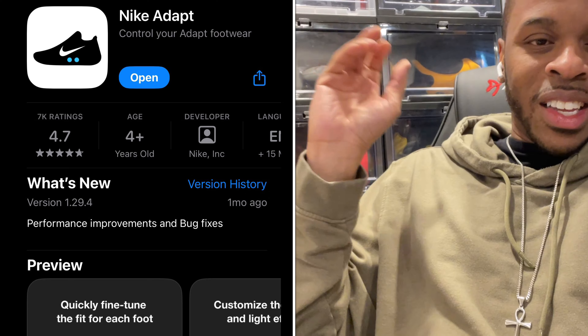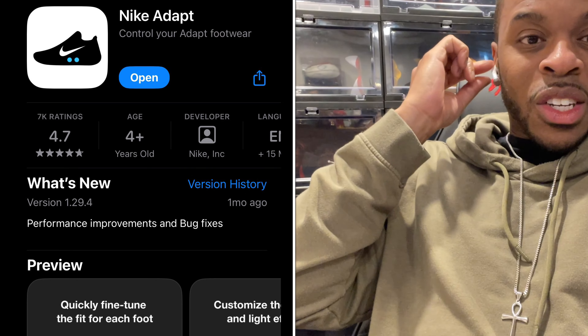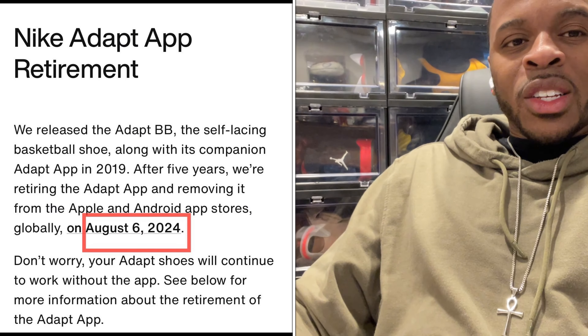Your boy Montenverson coming back with another quick video. Let's talk about what is going on with the Nike Adapt — the entire operation will be going, or at least closing, as of August 2024.